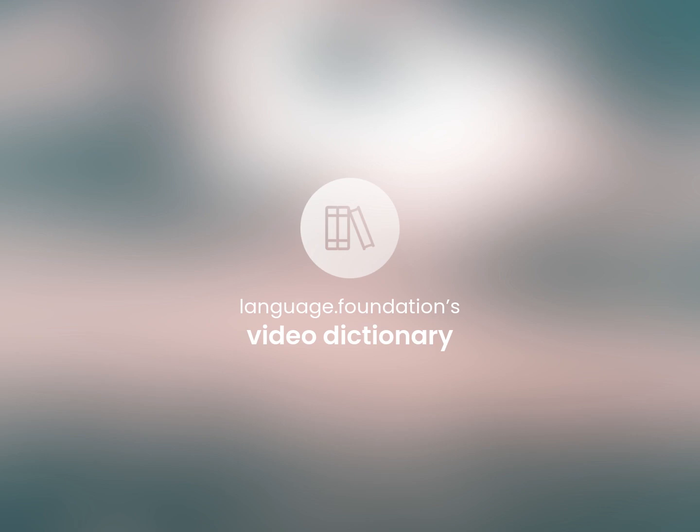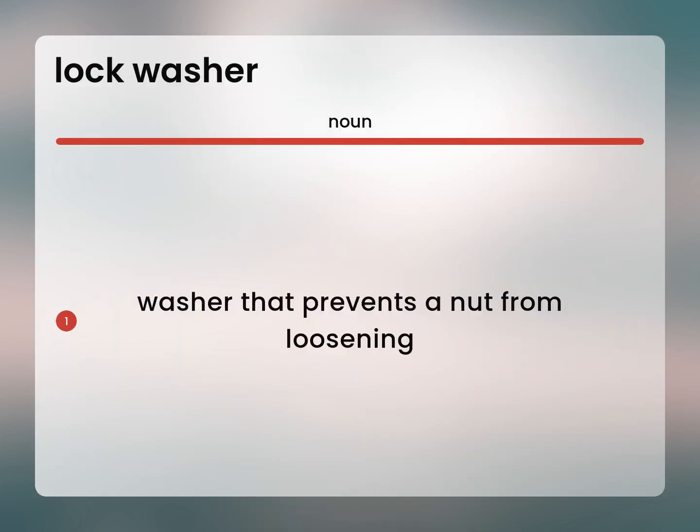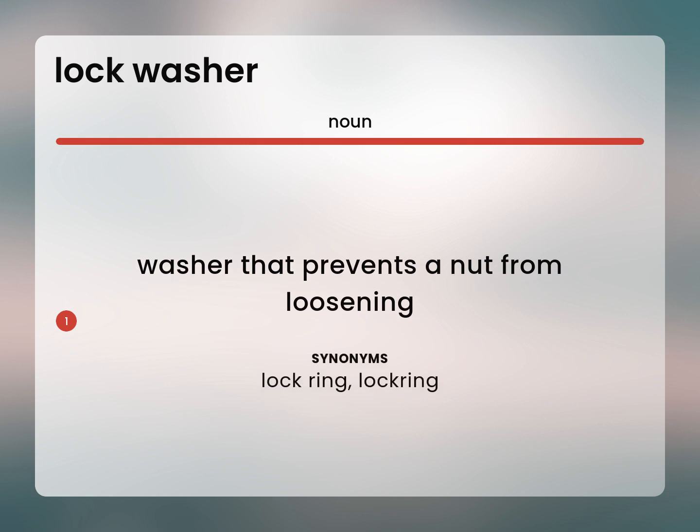Language.Foundation's Video Dictionary, helping you achieve understanding. Washer that prevents a nut from loosening. Lock ring.